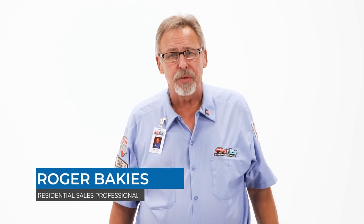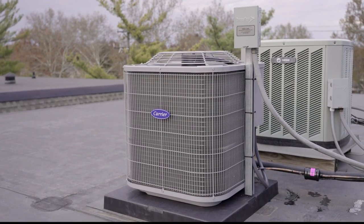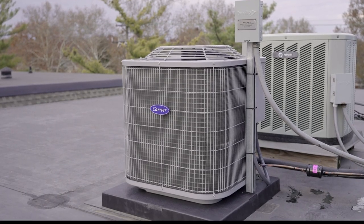Hi, my name is Roger from Fire and Ice. We help thousands of Central Ohio homeowners each year determine the best HVAC systems that meet their heating and cooling needs. Often, some of our customers are looking for a straightforward, affordable air conditioner, and one of our more popular solutions is the Carrier 24ABB3, also known as the Carrier Comfort 13.